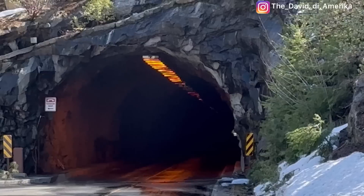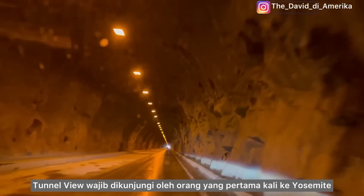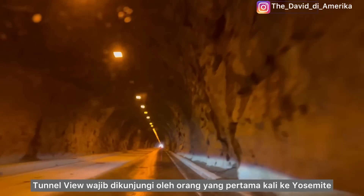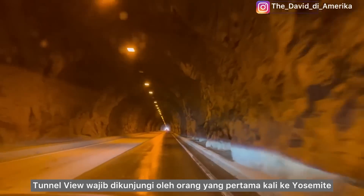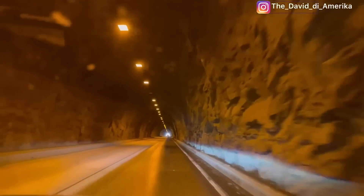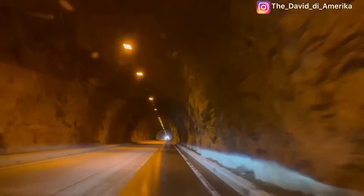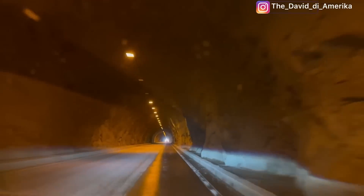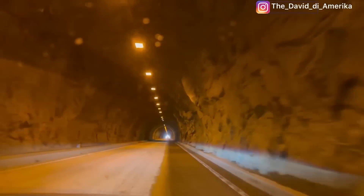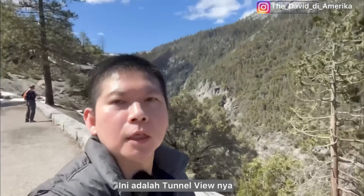The first stop is Tunnel View. Tunnel View is a must-stop for any first-time visitor to Yosemite Valley. As you emerge from the long Wawona Tunnel, you are greeted with one of the most spectacular views in the world. It's called Tunnel View!